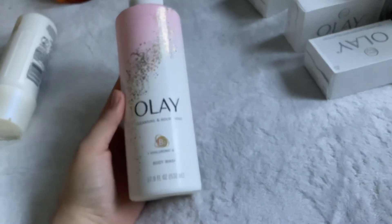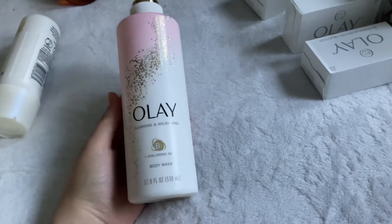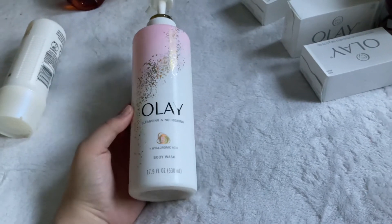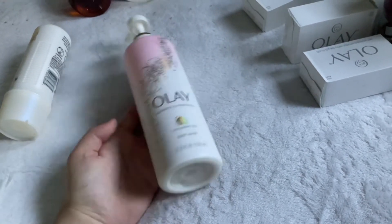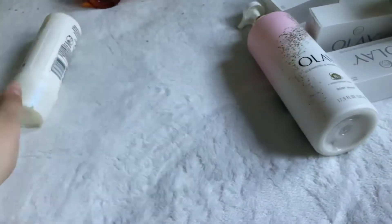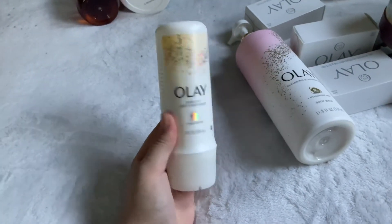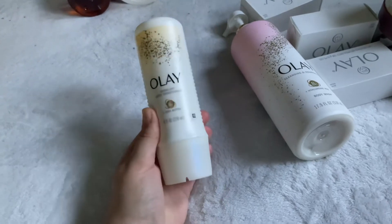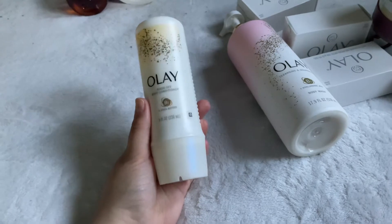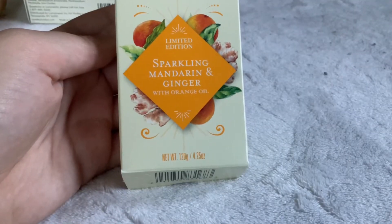Next I have an Olay body wash — the Cleansing and Nourishing Hyaluronic Acid one, the pink one. It smells really nice, a very perfumey, fruity kind of smell. It's 70.9 fluid ounces and you can get it for about $7.99 at Walmart and Target. The last Olay product I have is the Rinse-Off Body Conditioner in Shea Butter — it smells more musky, kind of a manly scent, but it's nice and perfect for shaving or moisturizing.